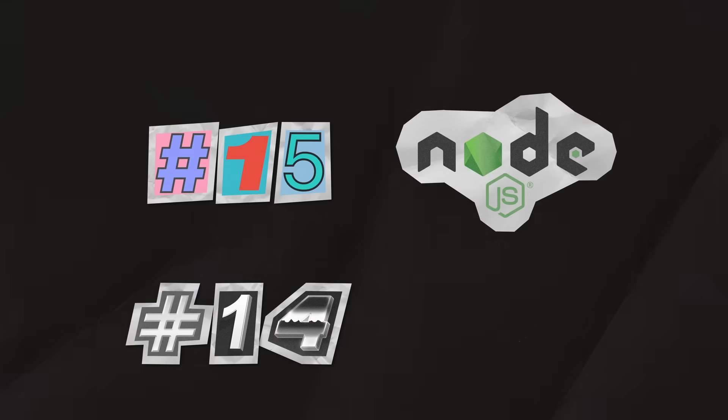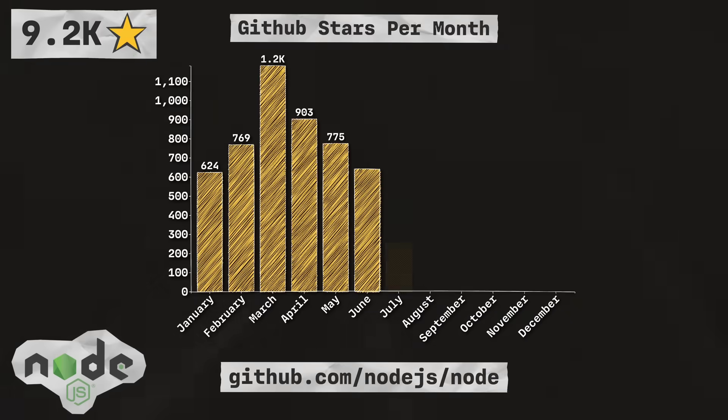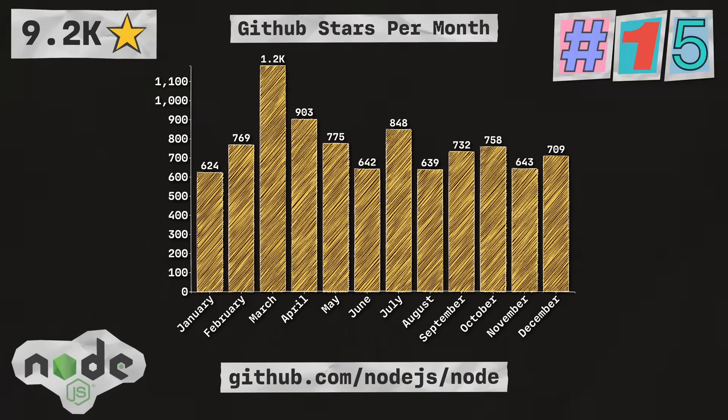First up is Node.js, which is a cross-platform JavaScript runtime you can use to create web servers, web apps, CLI tools, and scripts. With 9.2 thousand stars, they're coming in at number 15 in the list.